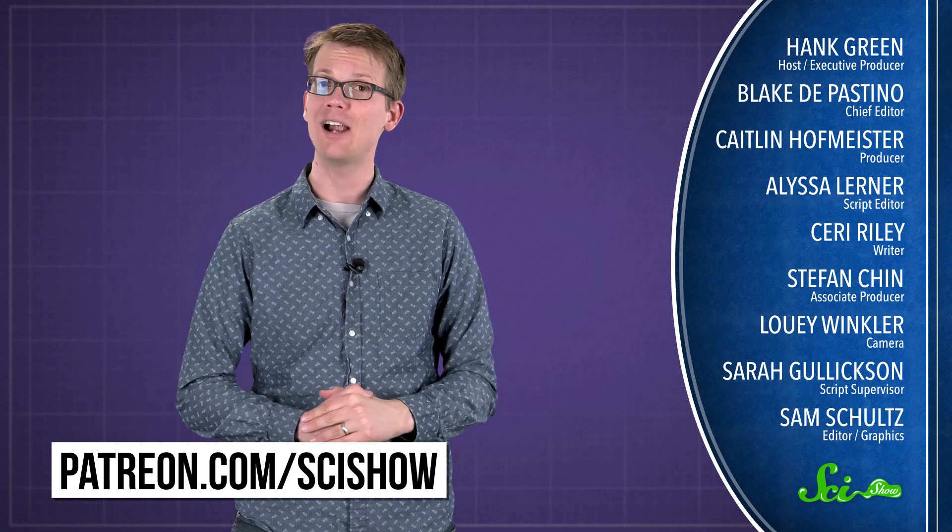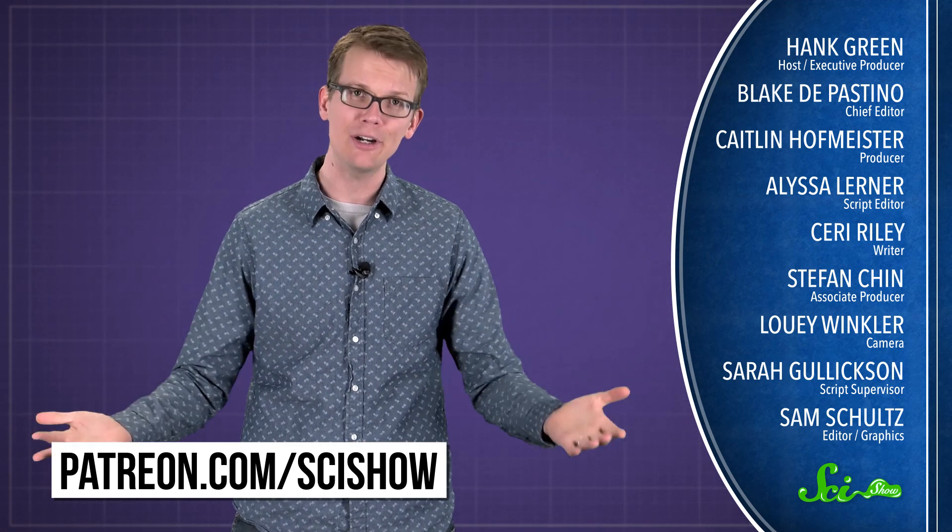So the next time you open up a cup of yogurt for breakfast, don't forget to thank the bacterial friends you are eating for making that yogurt delicious. Thank you for watching this episode of SciShow, which is brought to you by our patrons on Patreon, who make this show possible. If you want to help us out, you can go to patreon.com/scishow, and if you want to keep getting smarter with us, go to youtube.com/scishow and subscribe.